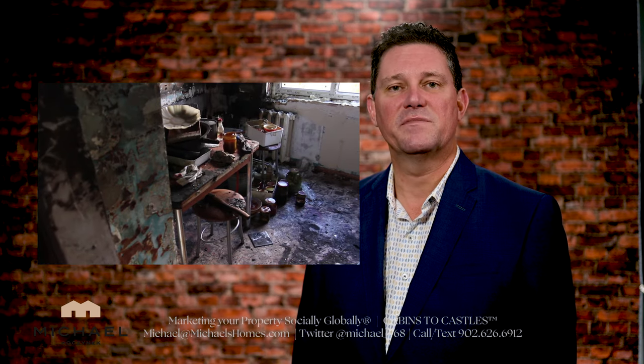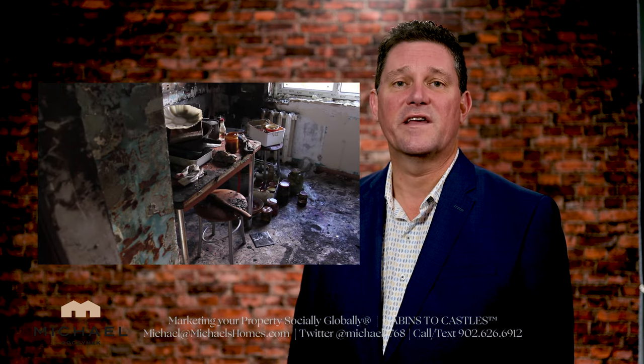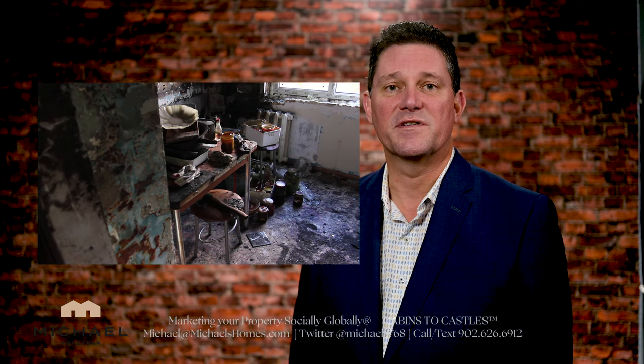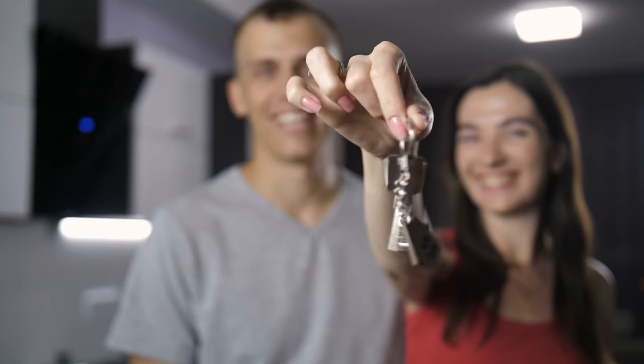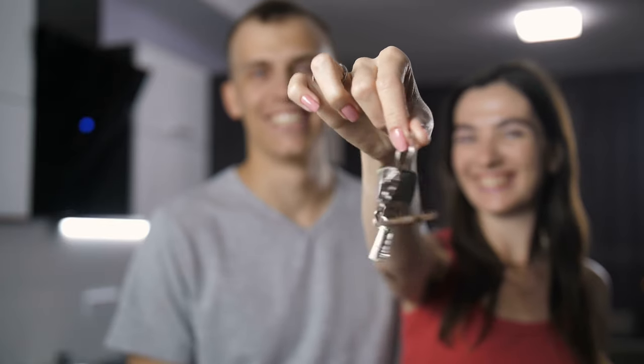So that's the pre-closed viewing — pretty simple. If there's any problems, tell your lawyer about them. Hopefully they'll get straightened out, which in 99% of the cases they do. And then the next step is to pick up the keys and move into your wonderful new home. Congratulations.